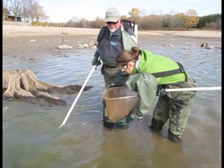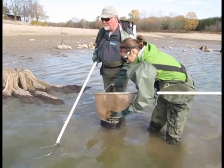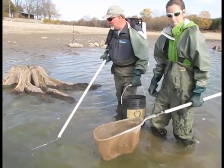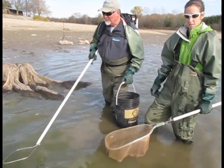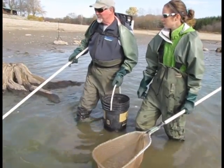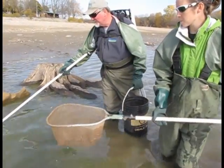For electrofishing, we're putting 200 volts through the water with a pulse current that forces a swimming motion in the fish, drawing them out of cover where they'd be holding beside the rocks and beside this tree stump. It draws them out and stuns them so Janelle can net them. We're getting a whole bunch — mostly largemouth bass and maybe some smallmouth bass.